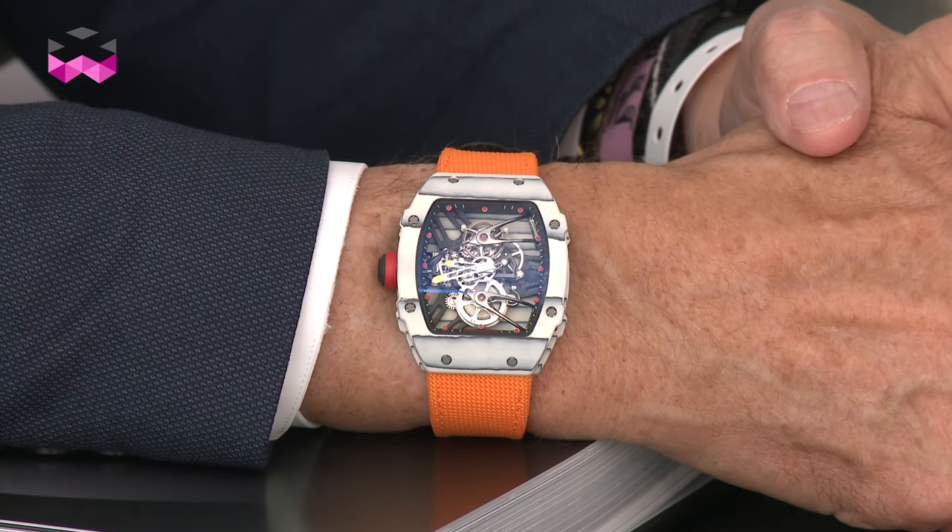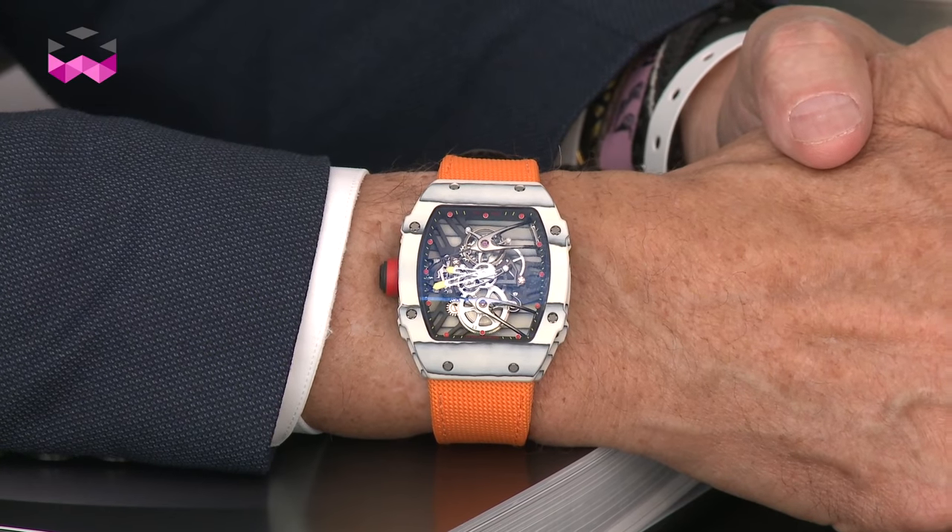The news doesn't stop here. You're introducing also the third iteration, the third version of the Rafael Nadal Tourbillon watch. Can you talk to us about this incredible piece?